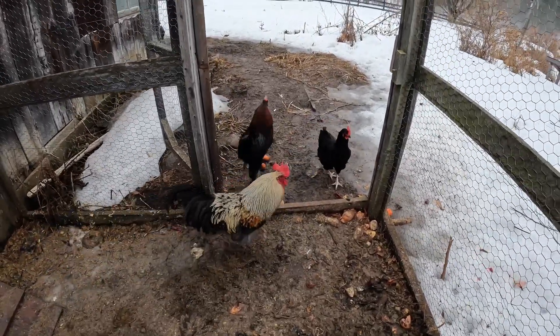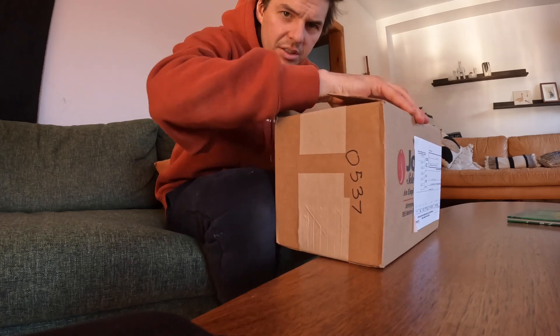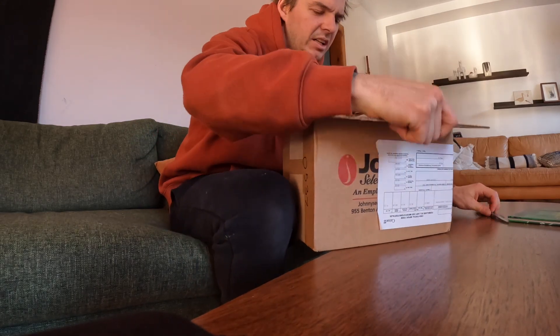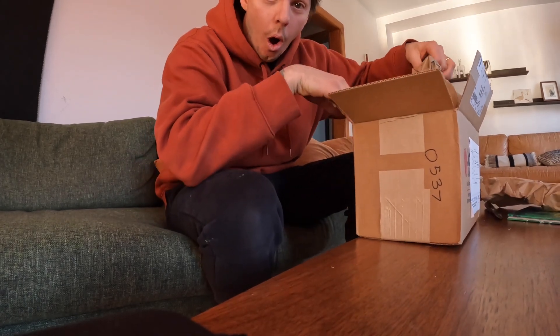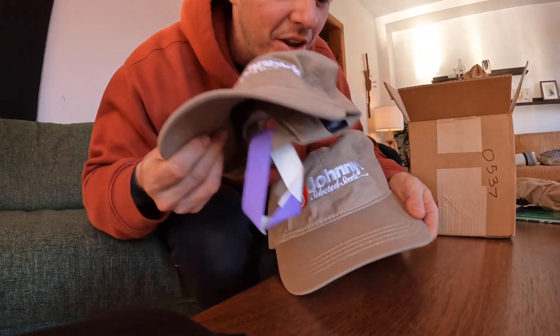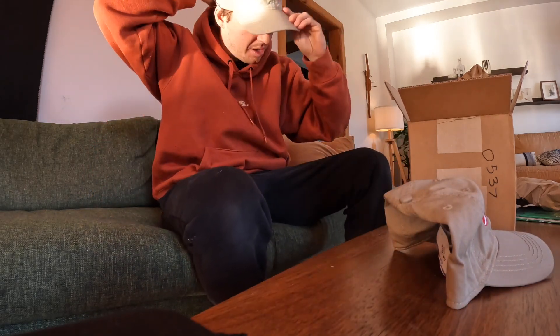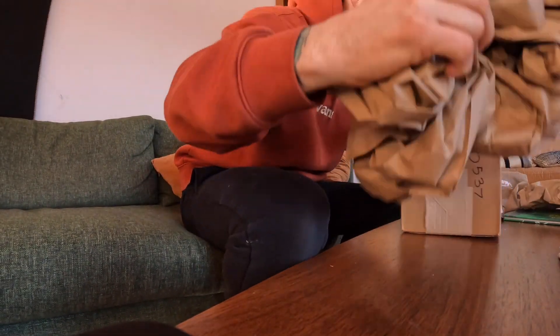Chickens are happy — that's Limpy, he's still good. We got a delivery — this is almost certainly the lisianthus we were looking for. Johnny's Seeds! Thank you!